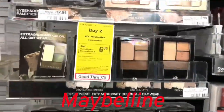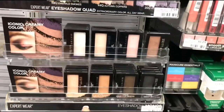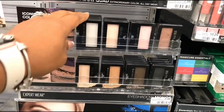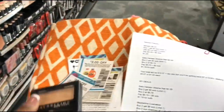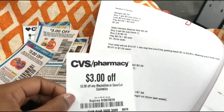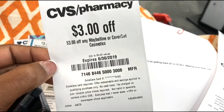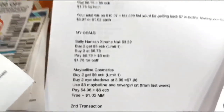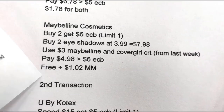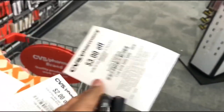The Maybelline deal this week is buy two, get a six-dollar ECB. I'm going to pick up two at $3.99, which totals $7.98. I'll use this three-dollar-off Maybelline or CoverGirl CRT that printed last week at the red box, bringing it down to $4.98. I'll get back the six-dollar ECB, making it completely free and a $1.02 money maker.